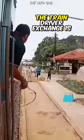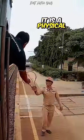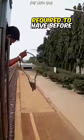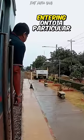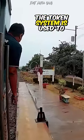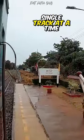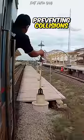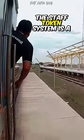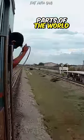The ring-like token that you saw the train driver exchange is called a Staff Token. It is a physical object that a train driver is required to have before entering onto a particular section of single track. The Token System is used to ensure that there is only one train on a section of single track at a time, preventing collisions. The Staff Token System is a very old system, and it is still used in some parts of the world.